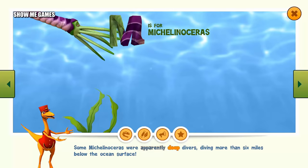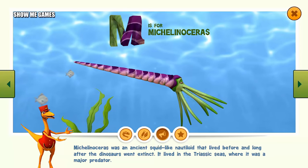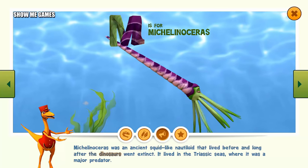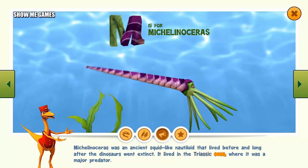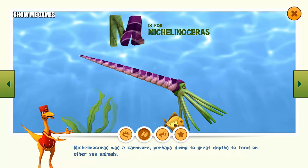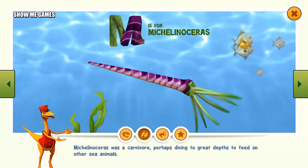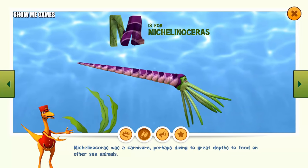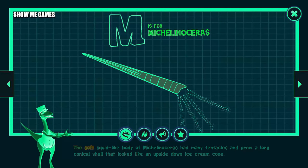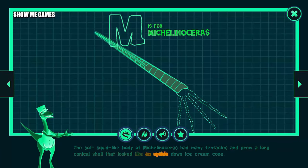Some Michelinoceras were apparently deep divers, diving more than six miles below the ocean surface. Michelinoceras was an ancient squid-like nautiloid that lived before and long after the dinosaurs were extinct. It lived in the Triassic seas, where it was a major predator. Michelinoceras was a carnivore, perhaps diving to great depths to feed on other sea animals. The soft, squid-like body of Michelinoceras had many tentacles and grew a long conical shell that looked like an upside-down ice cream cone.